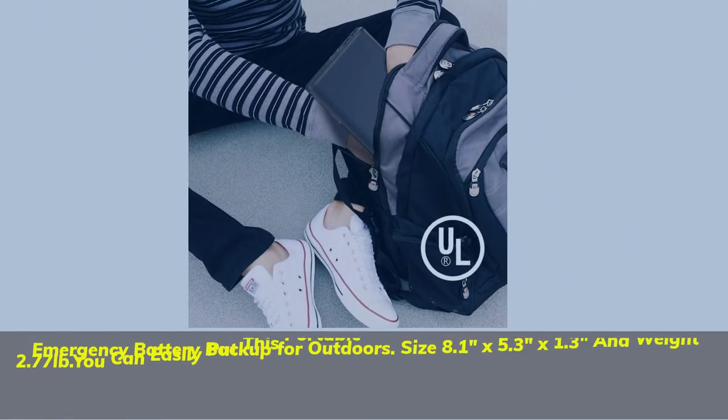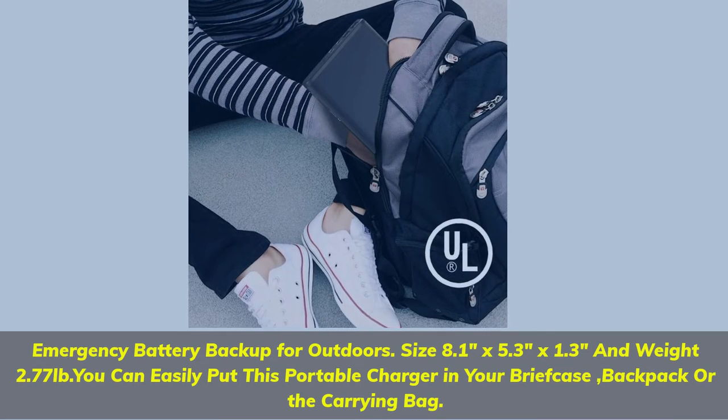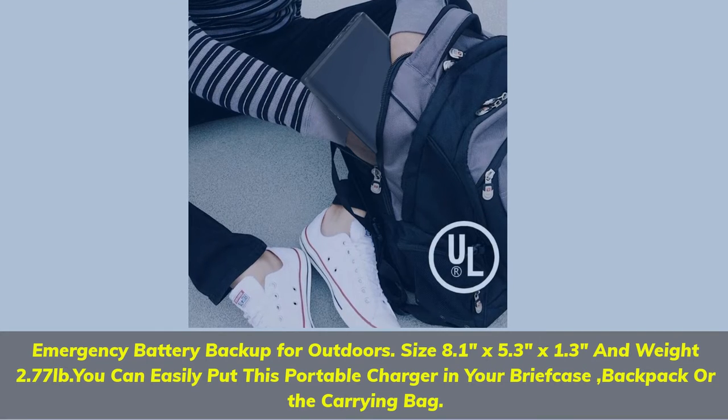Size 8.1 inches by 5.3 inches by 1.3 inches, weight 2.77 pounds. You can easily put this portable charger in your briefcase, backpack, or carrying bag.